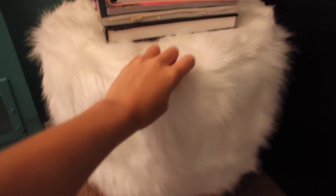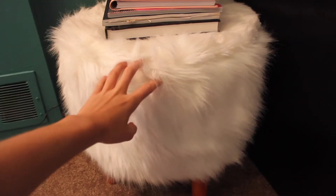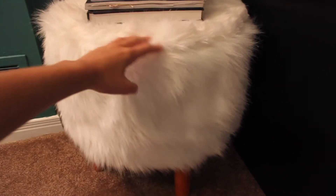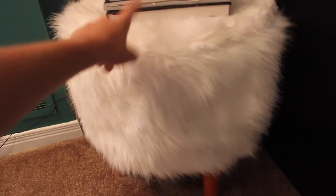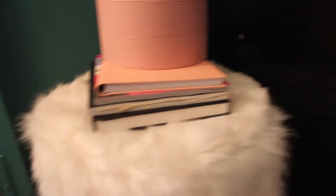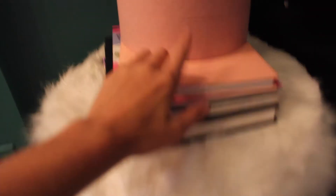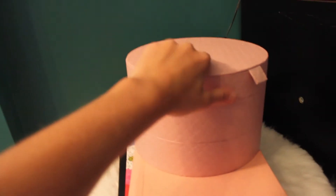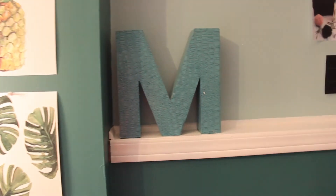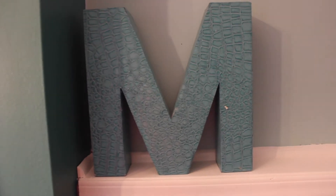Down here is the most amazing stool from HomeSense. It was originally like $150 to $200, and I picked it up on sale because there's a little hole in the bottom, for like $40 — such a good price. On top of it are some fashion books. And then this is from Ikea — I love this color, I think it's a jewelry box but I don't have anything in it. And my 'M,' which stands for Melissa, obviously, is from HomeSense.